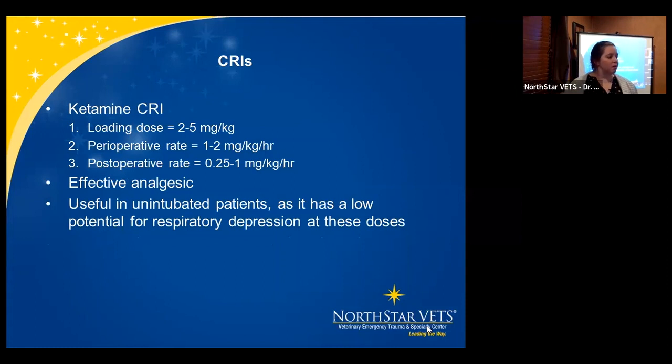Ketamine CRI is another option used in dogs and cats that can also be used in small mammals. Loading dose is 2 to 5 mg/kg. Perioperative rate is 1 to 2 mg/kg/hour, and post-operatively for pain management it's 0.25 to 1 mg/kg/hour. This is great for very painful procedures — our neurology department loves it for dogs and cats with severe back pain, and we see similar issues in rabbits that break their backs. Also consider it when you're having difficulty intubating, as it has low potential for respiratory depression at these doses.